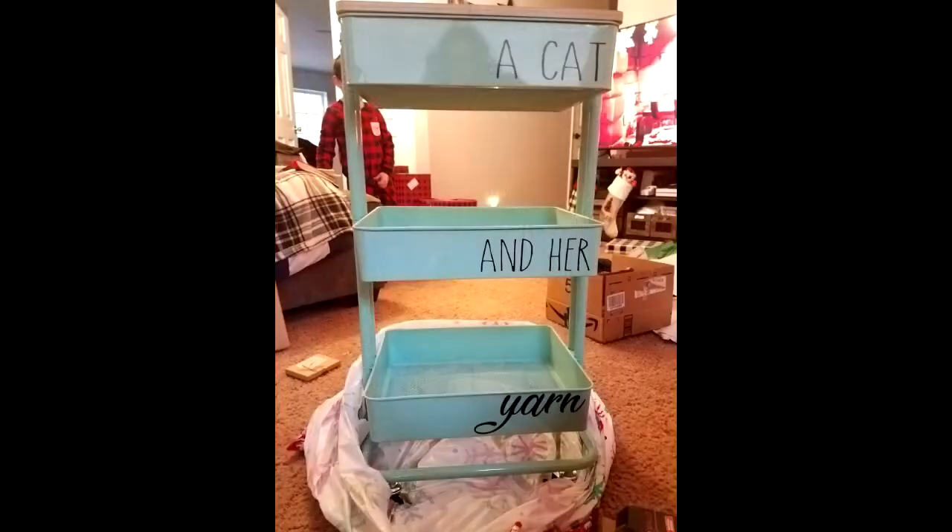Another present I got was from my sister — she used her Silhouette machine, which is like a Cricut, to put a custom label on one of the craft carts. It says 'A Cat' on one level, 'Her' on the next, and 'Yarn' on the next, and on the backside she put 'Knit But First Tea.' I thought that was really cute and I've been using this a whole bunch. I keep it by my couch and it just has a little laptop, my Kindle, and all that kind of stuff.